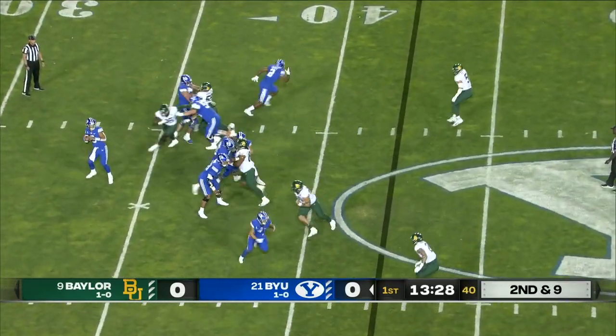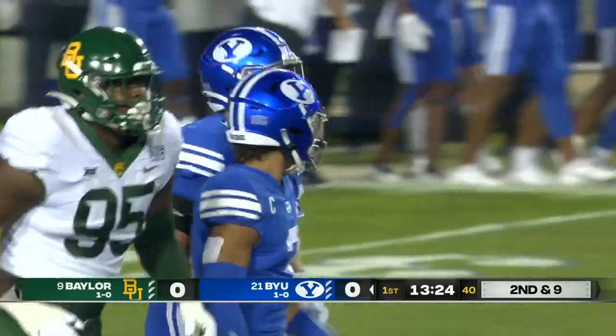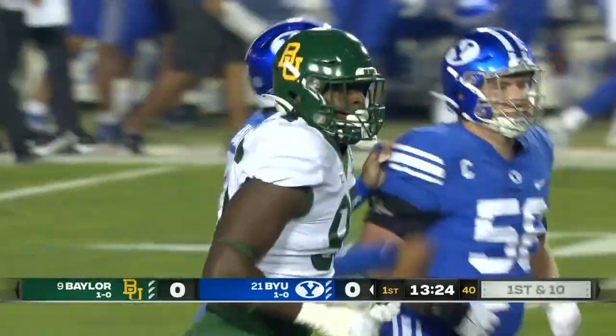Second and nine. Hall with backside heat, got rid of it, throws a dart — complete to Chase Roberts for another Cougar first down.